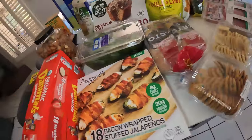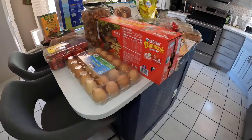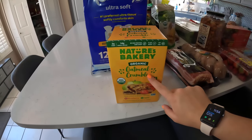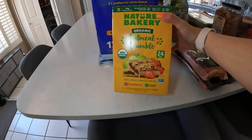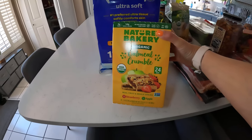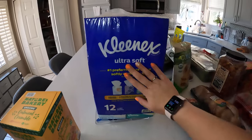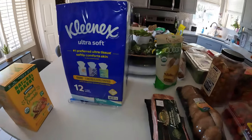Alright, this is what we have today. Starting from this end — these are new to us. We usually get the Nature Bakery fig bars, but they have these ones that are strawberry and apple and also have oatmeal crumble, so I thought they would taste delicious and the kids will probably love them. We also have Kleenex, because you need tissues in your life.